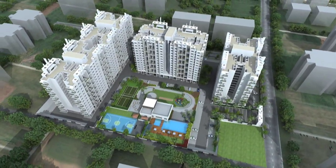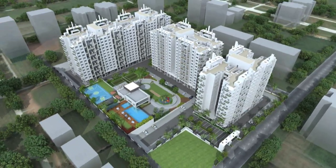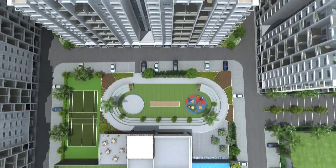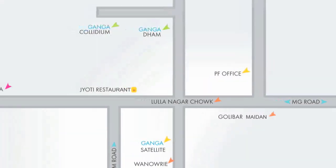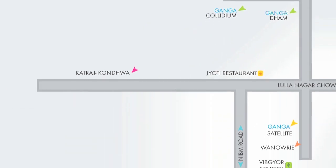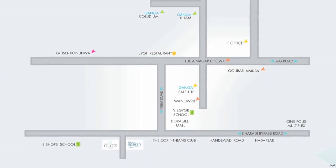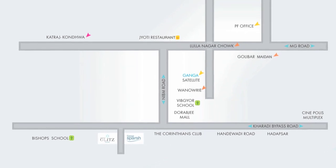The ultra-premium two- and three-bedroom homes at Ganga Glitz promise to transform your living into sheer luxury. Ganga Glitz nestles in the scenic and convenient locale of NIPM Annex — one of Pune's most desired locations — encompassing the best of everything well within reach.